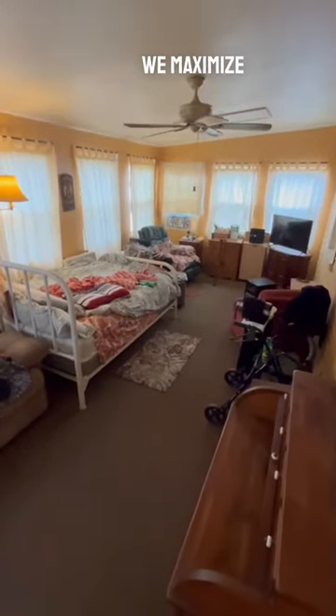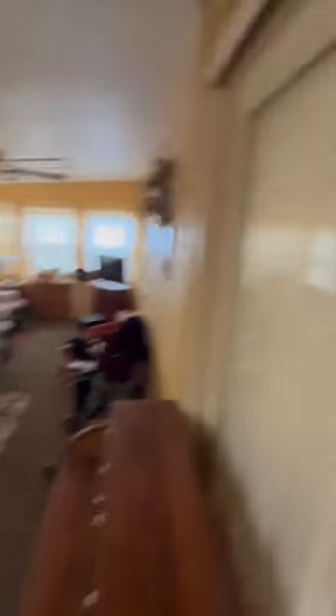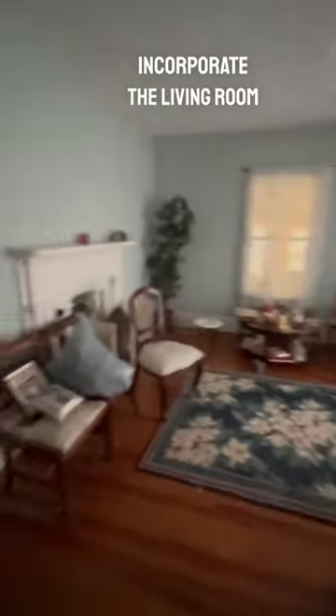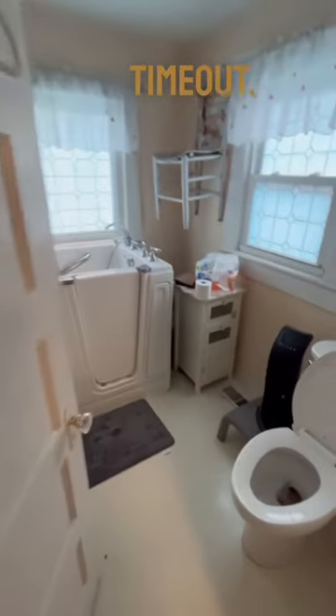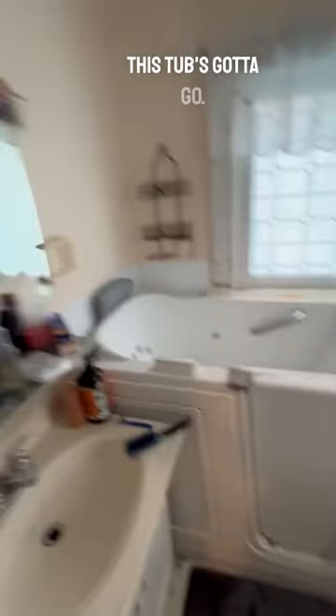So we've got to make sure that we maximize access and usability for this awesome bonus room out here. Convert this into usable space, maintain our two bedrooms, incorporate the living room so it's a little more part of the house, and then figure out how to get the bathroom out of kindergarten time out — it's all the way over here in the corner. This tub's got to go.